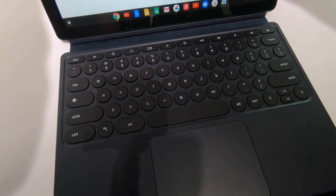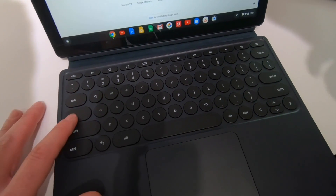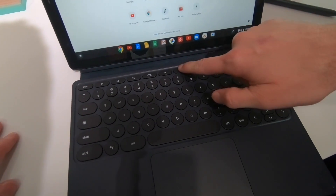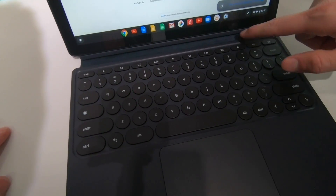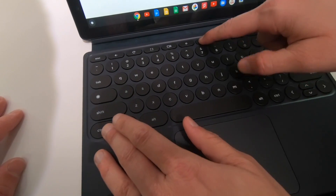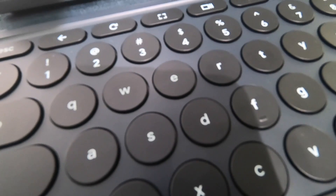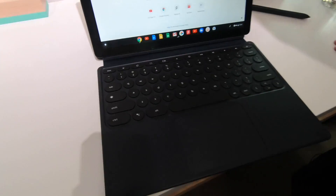These iconic round keys — we're actually quite excited about it. It's a really beautiful design. Backlit — full backlit keys, so you can turn it on. It's hard to see the backlit here. And it's round.